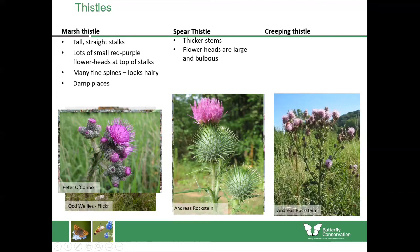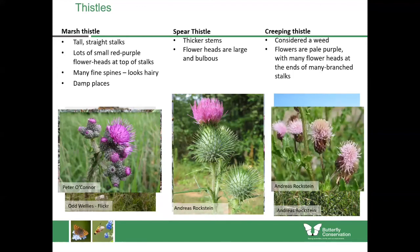The creeping thistle is probably our commonest thistle, and it's one which is considered a weed — though of course the word weed just means a plant which for some people is found in the wrong place, and it's not a scientific phrase, it's just an opinion. The flowers for this species are much paler purple than the others, with many flowers at the ends of stalks. The leaves themselves are quite shiny and not covered in many hairs, which is another distinctive feature.